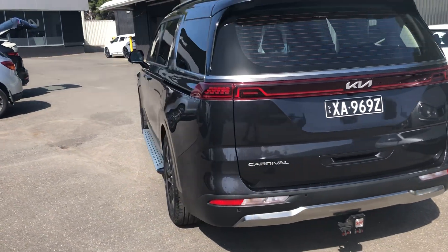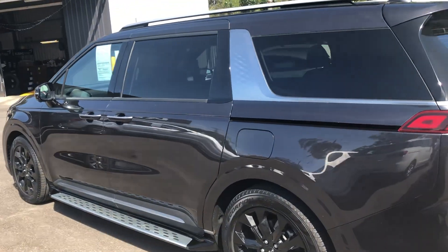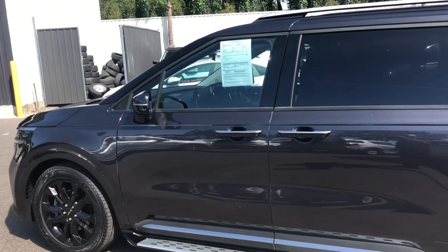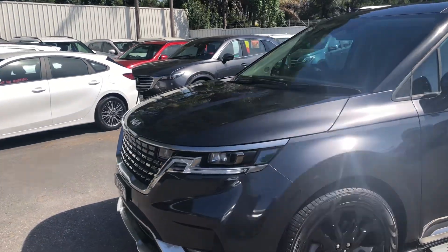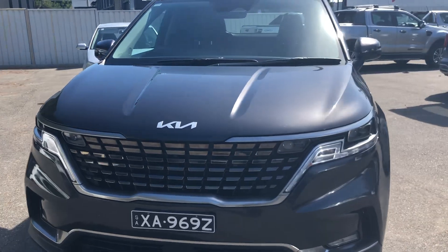I'm not sure how familiar you are with the top of the range, but it has all power doors and so forth — climate, air conditioning, sunroof, heated and cooled seats, heated steering wheel, the whole box and dice. They've got absolutely everything. Radar cruise control. Very, very neat car.